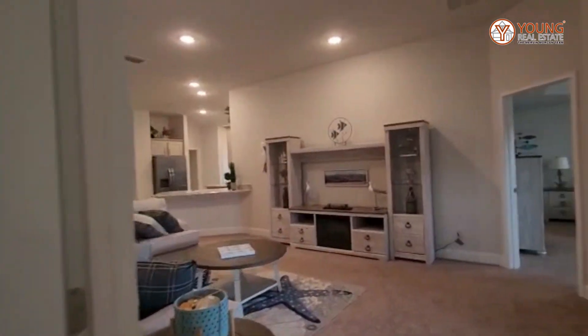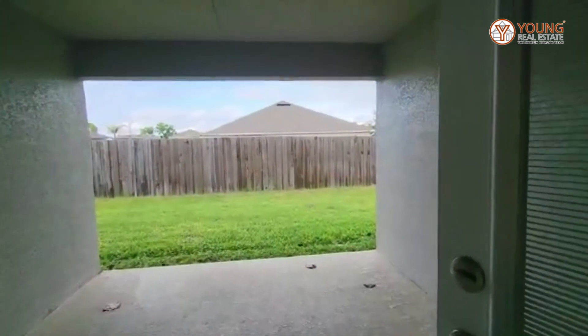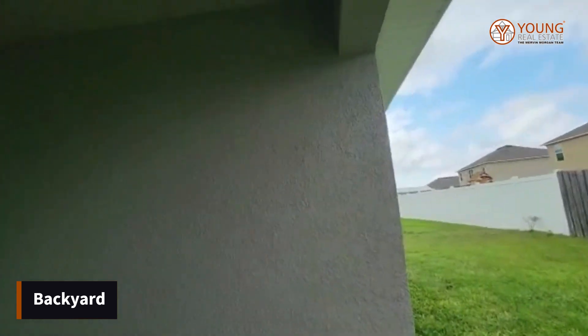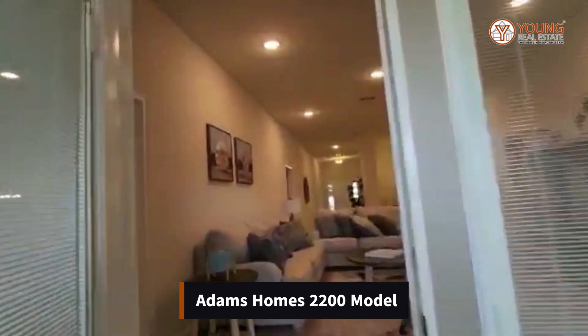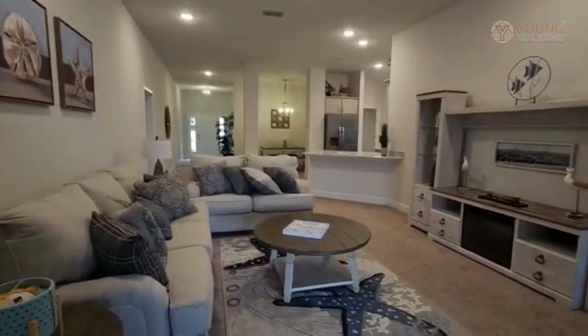I won't share the price here because prices change, so if you need more information on this model or any of our other models, feel free to give us a call — information will be listed below. And of course you have your lanai, which is very important in Florida, especially on a cool evening. It's a nice private backyard. Once again, we're in the Oak Hill Plantation community — this is the 2200 model, 2200 square feet. Give me a call if you'd like more information on this house. Thank you again for watching, and I do hope you have a wonderful day. Goodbye.